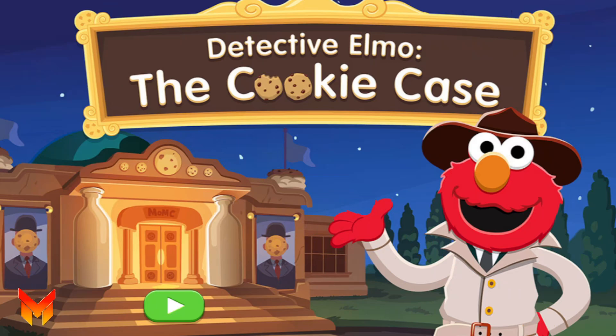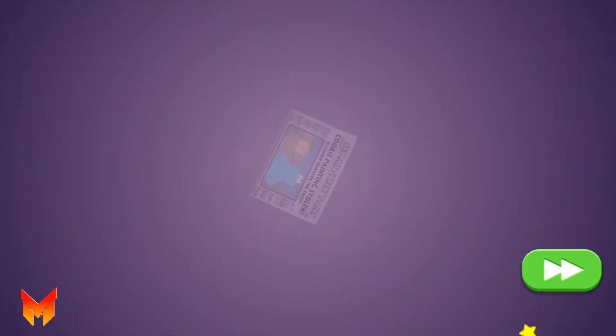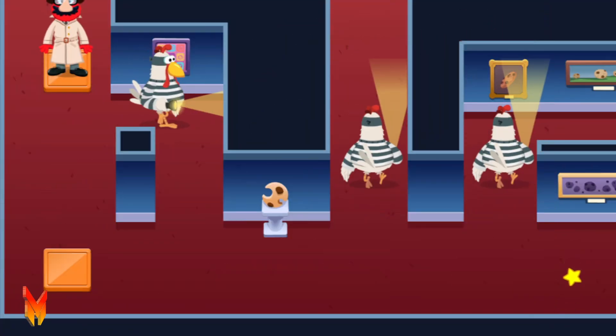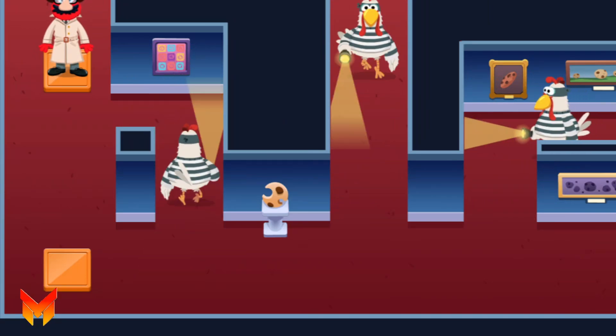To help Elmo solve the next case, choose the green button. What's that chicken looking for? Oh, it must be one of the thief's spies! A wicked chicken!